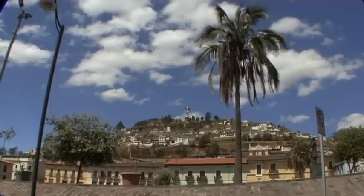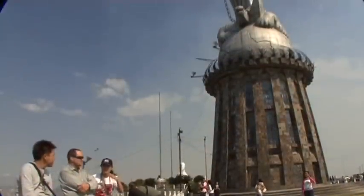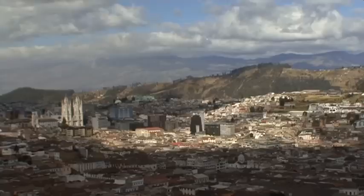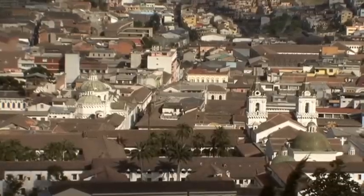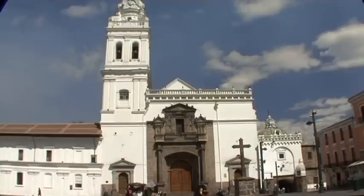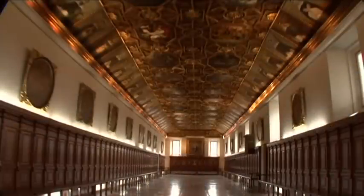A huge iron statue of the winged Virgin of Quito, the symbol of the city, is situated upon the El Panecillo volcano and seems to protect the old town. The town once belonged to the Vice Kingdom of New Granada, until finally in 1822, General José Sucre succeeded the Spaniards who were loyal to the crown. There is a large statue of General Sucre and a stone cross in front of the main entrance, but it is the white church tower that mostly attracts the eye.